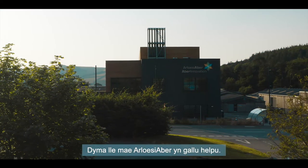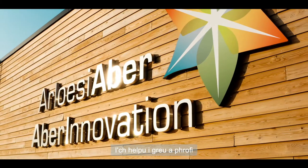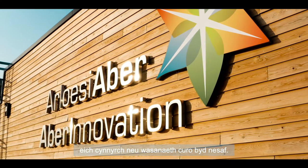So this is where ABBA Innovation comes in, to help you create and test your next world-beating product or service.